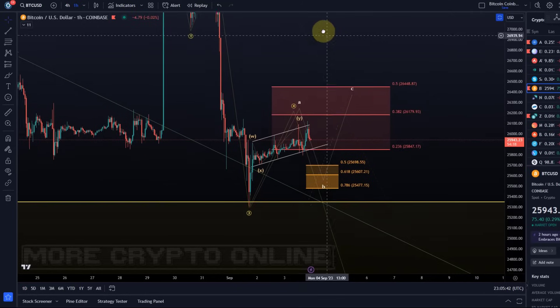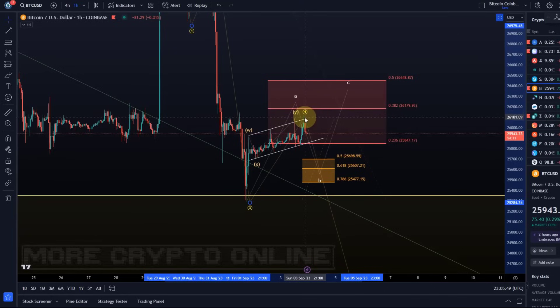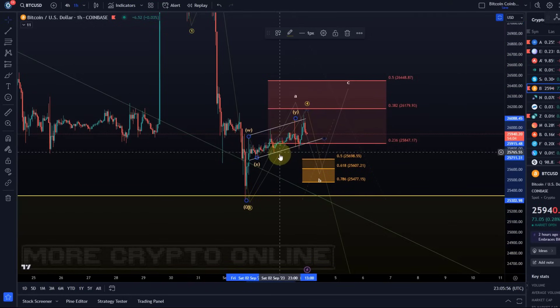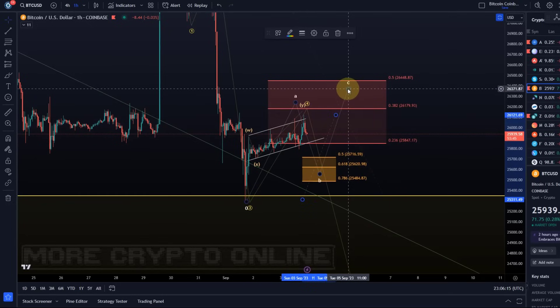Bitcoin has now produced quite a healthy wave four. Could still stretch higher. I explained in the previous video it would be quite likely to stretch to the 38.2 FIB level — it stretched a little bit higher since the last update. But I think this would still be a W-X-Y if it already topped, or this could still turn into a larger corrective wave.